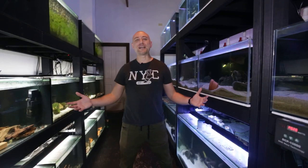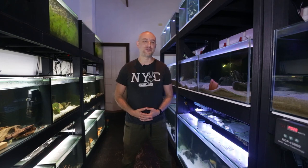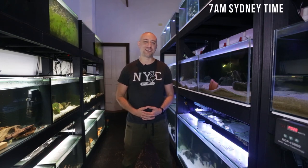G'day guys, Jason here. Welcome back to my fish room. In this week's video, we're going to be doing my April 2022 fish room update tour. Let's get straight into it.